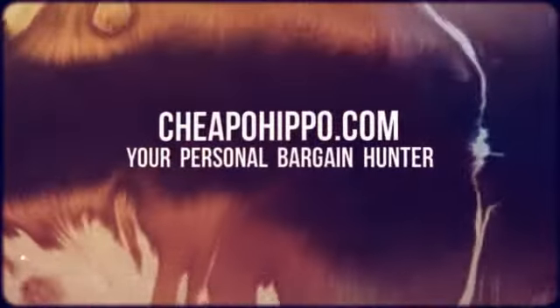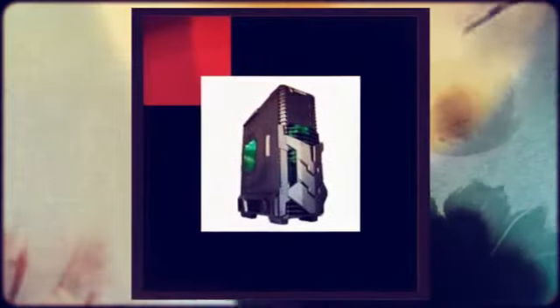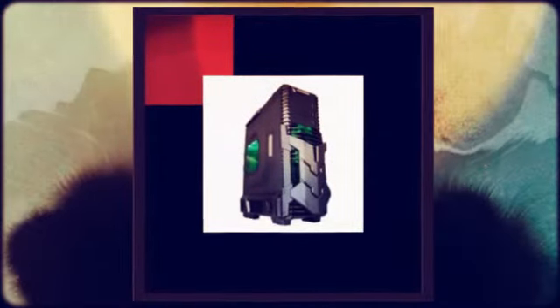Welcome to CheapoHippo.com, your personal bargain hunter. Newegg has several computer cases on sale, plus free shipping.